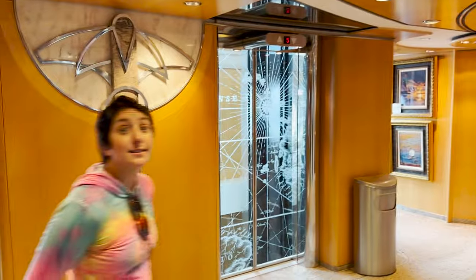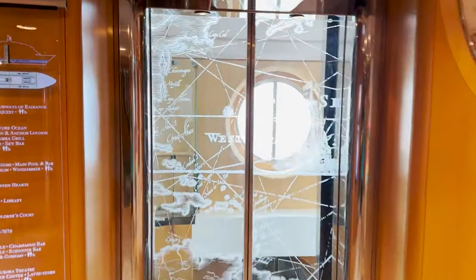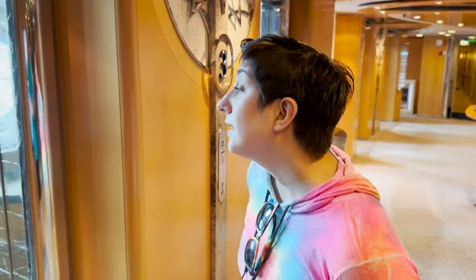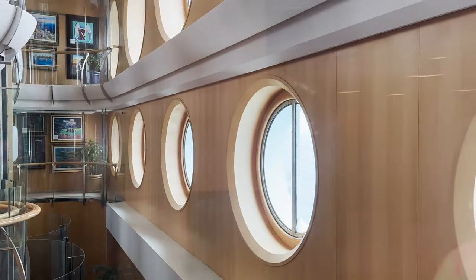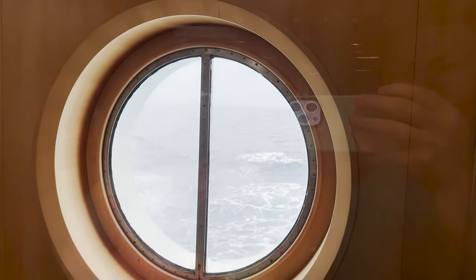Here's something cool about Radiance of the Seas and the entire Radiance class: the most glass of any ship class at sea — at least it used to be, I think it still is. That includes this cool set of elevators that not only have glass doors but are glass open out to the ocean as well, so it's a picturesque ride. That's especially cool since the ship is in Alaska a lot — perfect for sightseeing.